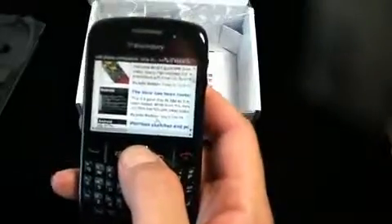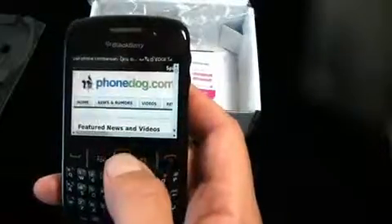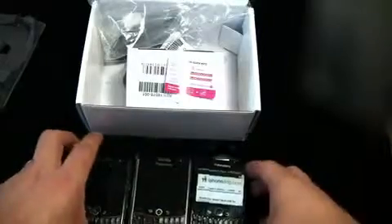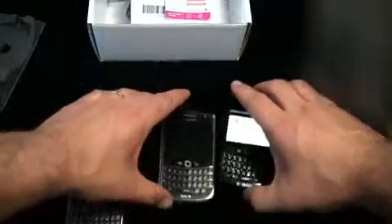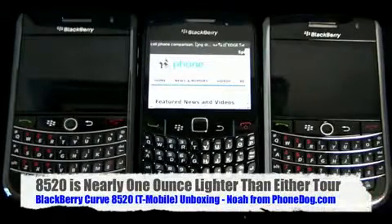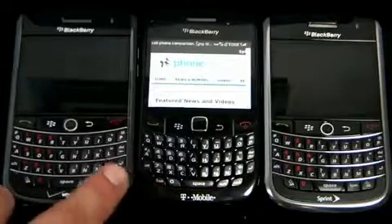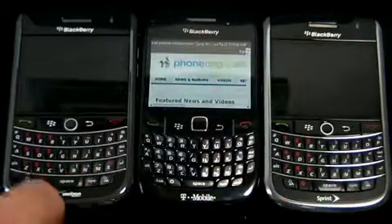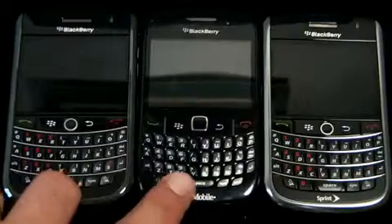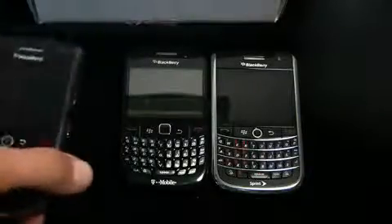The display on the Curve 8520 is 320 by 240, which is a lower resolution than the 8900 and the new Tour from Sprint and Verizon. Here's a quick comparison - the Verizon Tour, the T-Mobile 8520, and the Sprint Tour side by side. The 8520 is actually quite a bit lighter than these two phones, almost a full ounce lighter according to specs, basically because it's all plastic and you're not getting the metal trim that you get on the Tour.